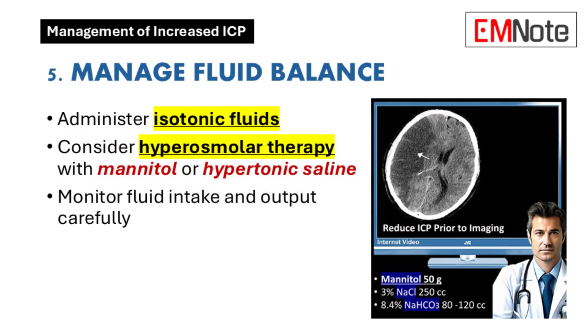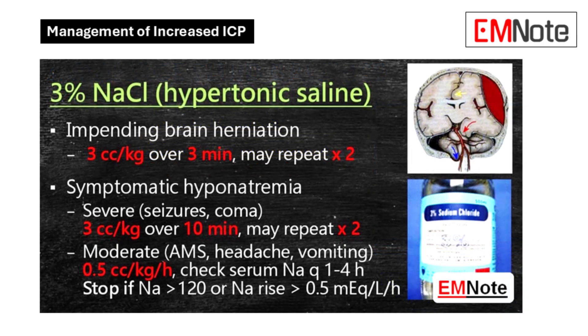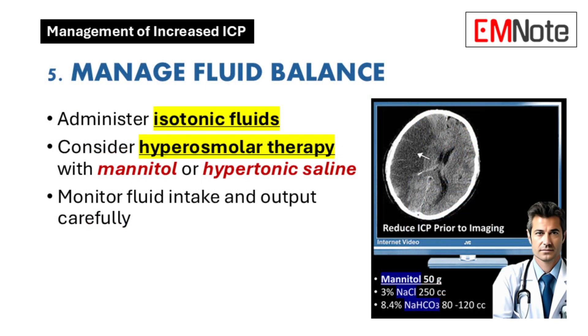Point five is fluid management. Think of the brain like a sponge — too dry and it can't function properly, but too soaked and it swells, increasing the pressure. We use isotonic fluids and monitor intake and output closely. When we need to pull fluid out of the brain, we use hyperosmolar therapy — like mannitol — which acts like a super-absorbent towel, drawing out that excess fluid. There was one case: a young guy in a motorcycle accident with ICP through the roof. After mannitol, within hours his pressure came down and he made a full recovery.